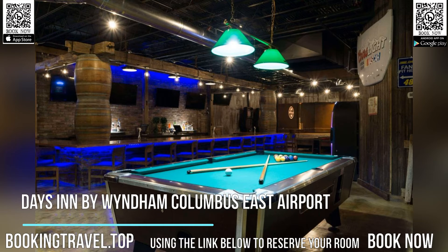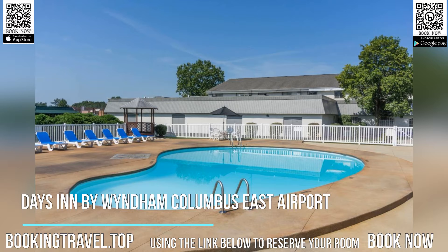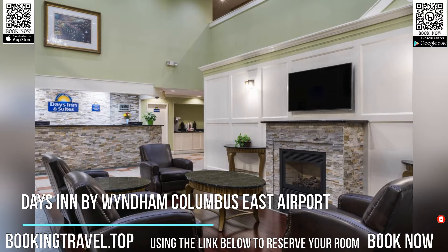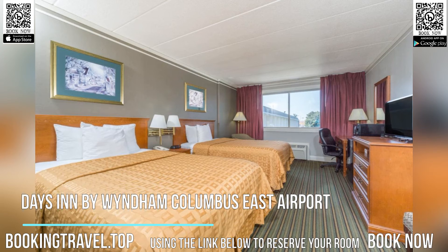Located in Columbus, Days Inn by Wyndham Columbus East Airport offers two-star accommodations with a bar. Among the facilities of this property are a restaurant, a 24-hour front desk and a cash machine, along with free Wi-Fi throughout the property.